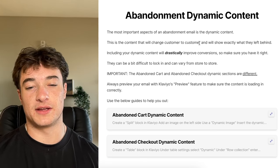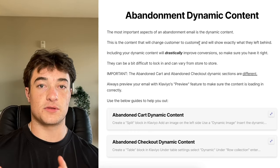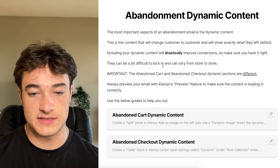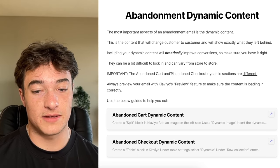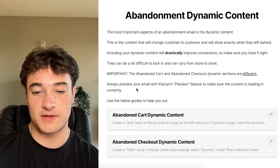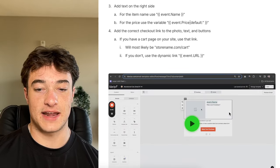Another technical thing: abandonment dynamic content. These are the formulas for putting dynamic pictures, dynamic links, and all that into abandonment emails so when someone opens their email, they see the actual items from their cart. This is the most important part of an abandonment email — you must have this because it's what converts people when they actually see their items. Note that the dynamic content variables for abandoned cart vs. abandoned checkout are different — you can't swap them between flows.